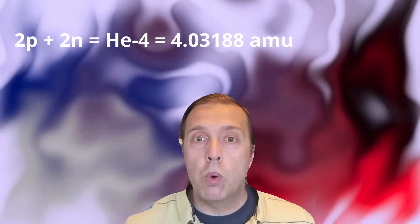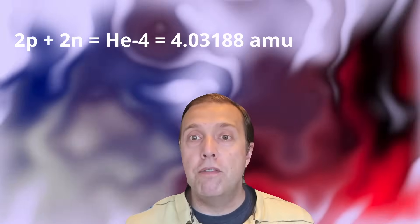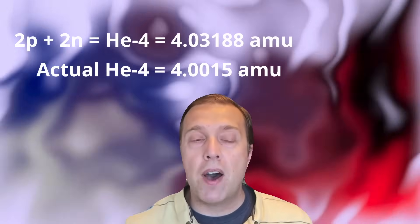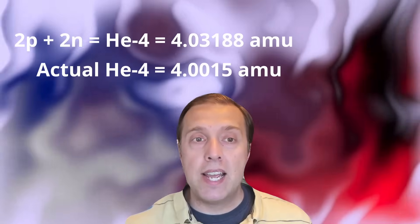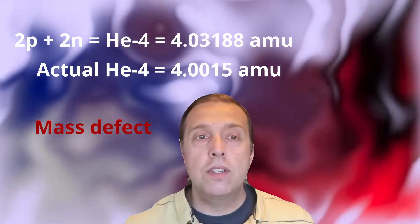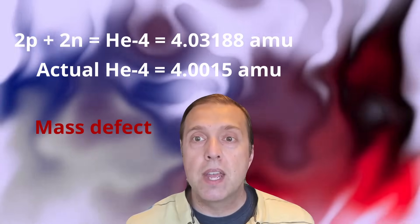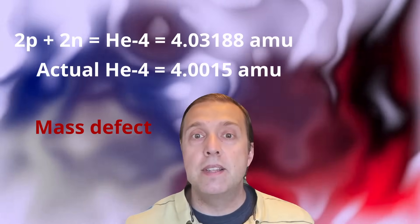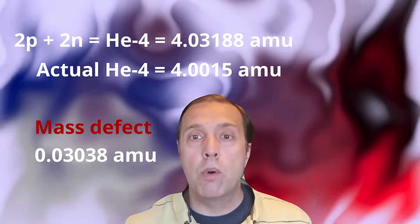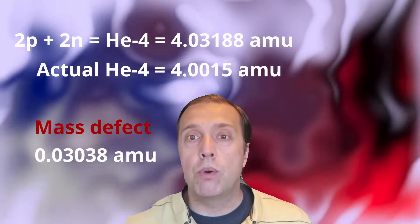However, the real-world physical measurement of the mass of helium-4 is 4.0015 AMU. It's lighter than expected. This is called the mass defect. The mass defect here is the missing expected amount of mass, which is 0.03038.